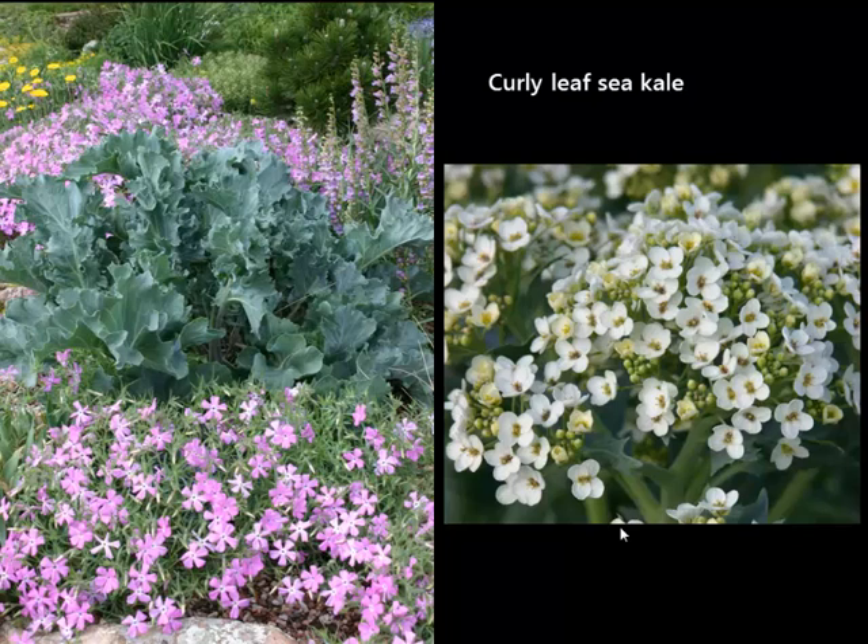The foliage alone has such great texture — the picture to the left is just the foliage. It's growing with the Santa Fe Phlox on the left, and there's a close-up of the clusters of white blossoms on the right. Once it gets done blooming in early summer, you can cut it down and it'll shoot right back up with all new fresh growth. It probably won't bloom again, but you'll get that bold foliage for late summer.